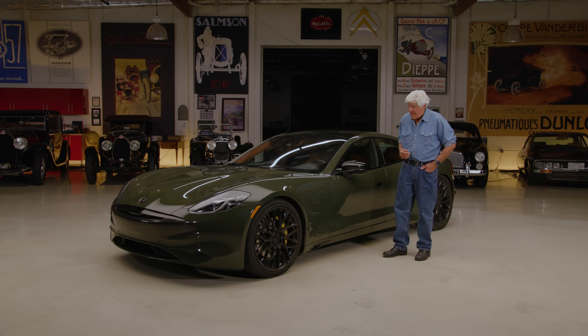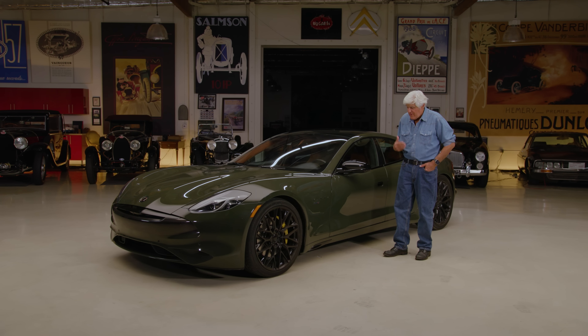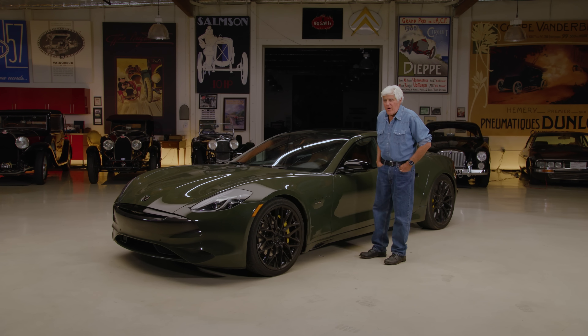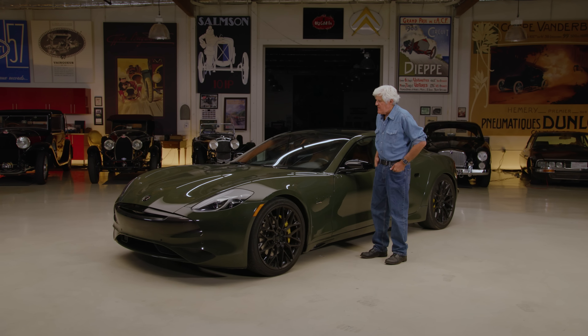It's got about 35,000 miles on it. Very tight, very strong car, but it's got a fascinating history. Let's bring in the president of Karma, Marcus McKinnon. Marcus, come on in, my friend.